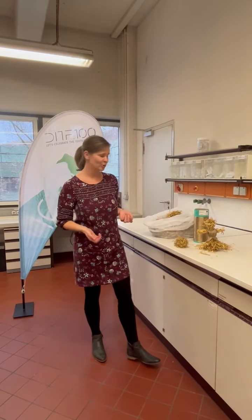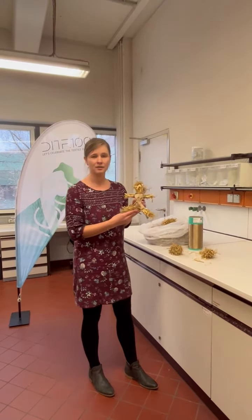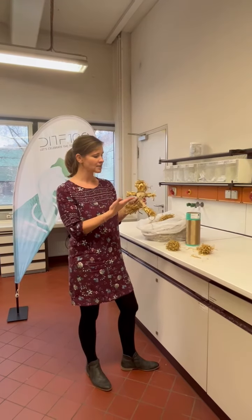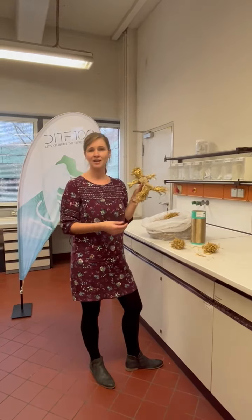But what I also would like to show you today is our doll Ursula. She is made of straw, as you can see, but she is also wearing a dress made of our filament. So, say hello to Ursula.